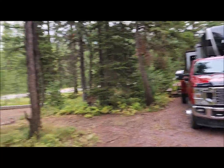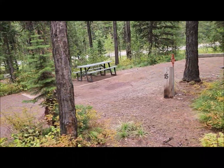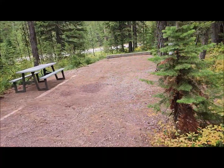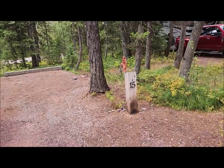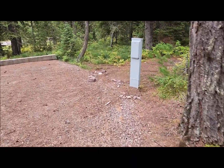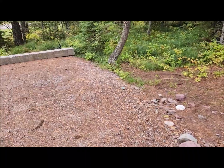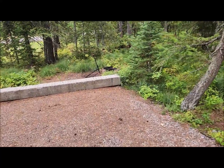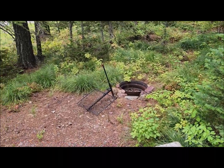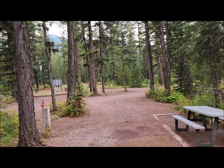We're out of the truck now and next to the cabins they rent. Here's our site — we're in site 13, and here's site 15 next to us. You've got a picnic bench, water, power, and the sewer connection with a little white cap in the back. There's also a nice little fire pit back here. It's a nice area with the train running over there in the distance.